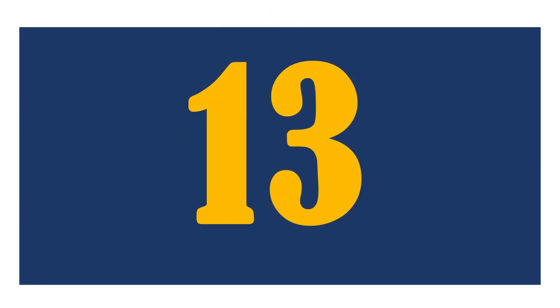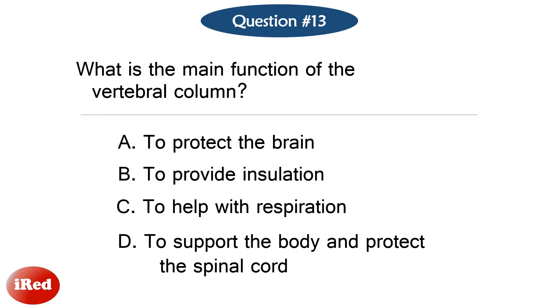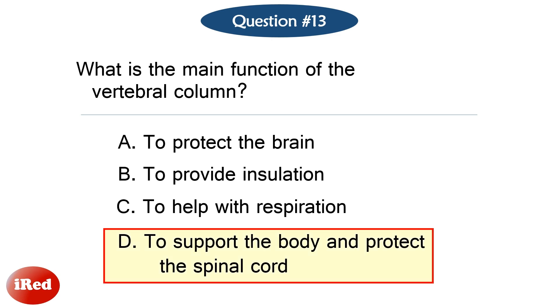Question number thirteen. What is the main function of the vertebral column? The correct answer is letter D: to support the body and protect the spinal cord.